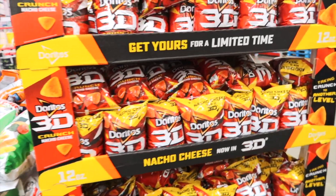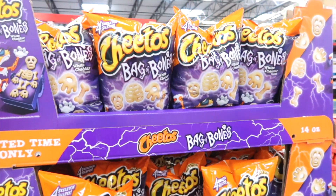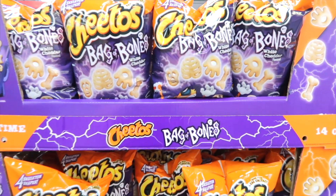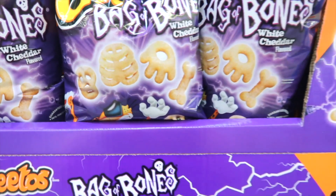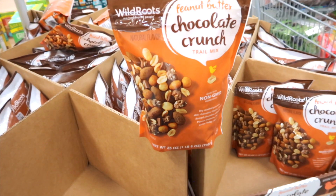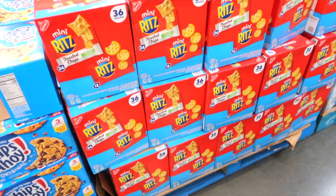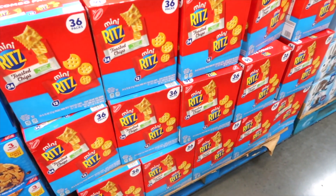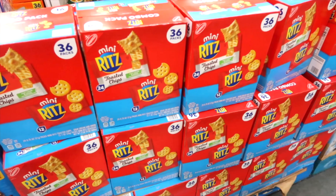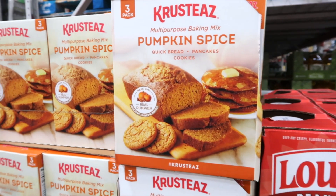We cannot go to Sam's Club and not buy things, so I'm going to have a haul to share with you at the end. 3D Doritos — I haven't seen these in a long time — $4.48. Cheetos has a bag of bones with skeleton head, ribs, hands, and white cheddar for $4.48. Peanut Butter Chocolate Crunch Trail Mix by Wild Roots is $9.98. They have 36 packs of Mini Ritz and toasted chips for $9.98. There's a pumpkin spice baking mix for breads, pancakes, and cookies — on instant savings, $1 off, $6.48.